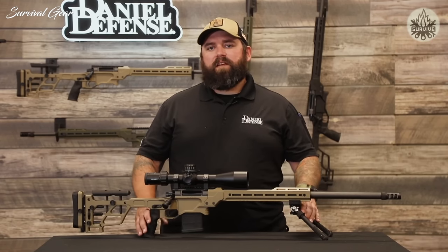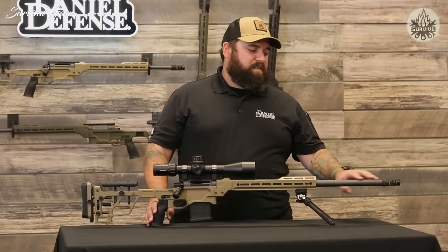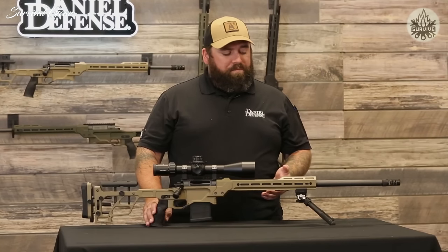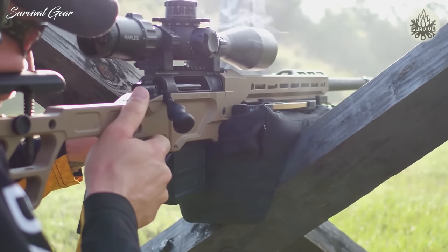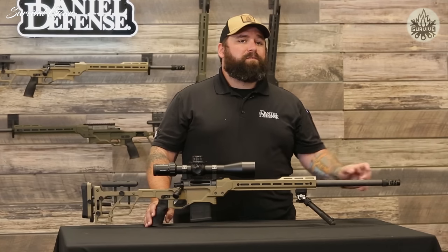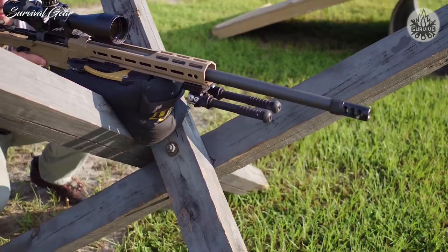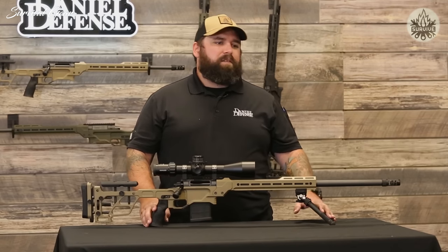In addition to the chassis, a new barrel contour option called the 'varmint' is available — it is 0.910 inches at the muzzle, a very heavy profile slightly larger than the H-Palma contour. This barrel is more rigid and soaks up more heat, allowing you to stay on the gun longer without thermal drift. The varmint contour comes in 26 inches, available in 6.5 Creedmoor as well as 6 Creedmoor. The Delta 5 Pro brings all the features and accuracy of high-end custom rifles at a production price point — whether you're just starting in long-range shooting or stepping up your game.